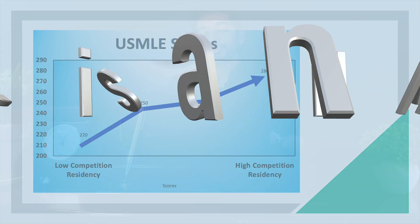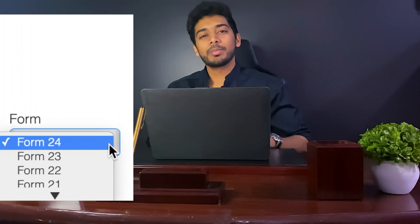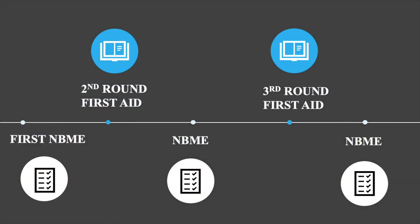Over the next 2-4 months, that score is going to rise exponentially. An NBME is a practice test made by the creators of the USMLE Question Bank. There are only a limited number of these NBME exams, so I suggest saving the most predictive ones for later. As a starting NBME, you can use an old one.